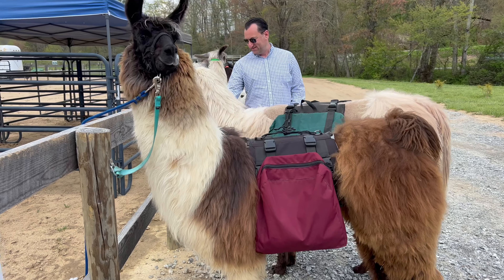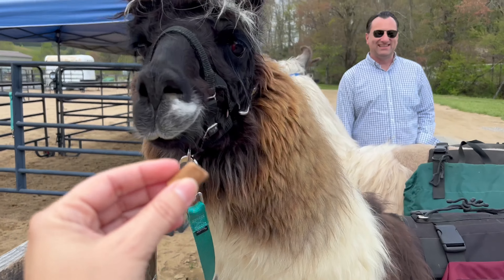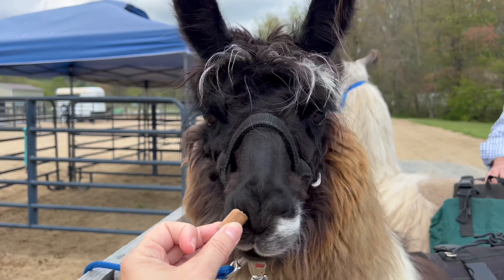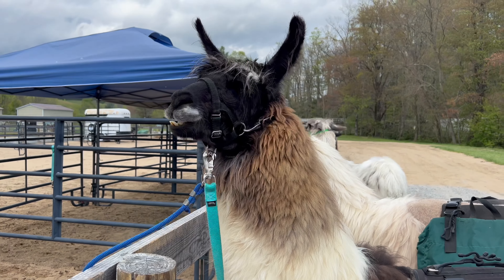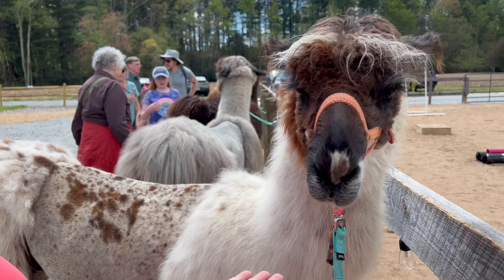You do get to pick the llama that you want to walk with, and you can actually feed them treats beforehand, which is a fun thing to do. They actually didn't really like the treats as much as I thought they would.